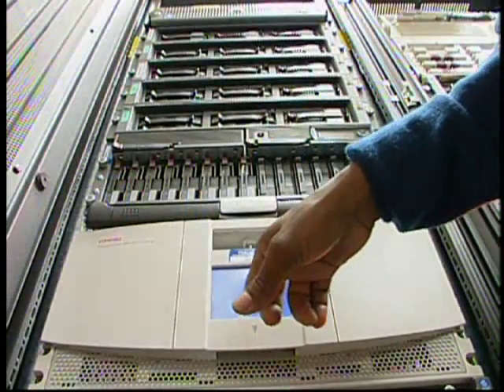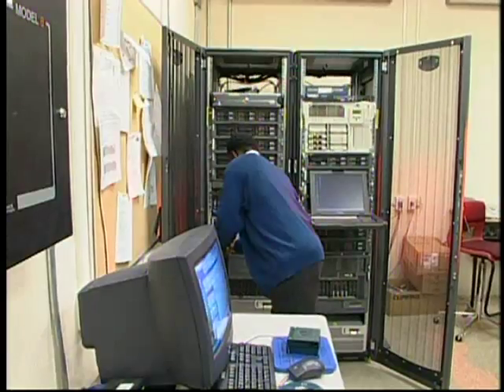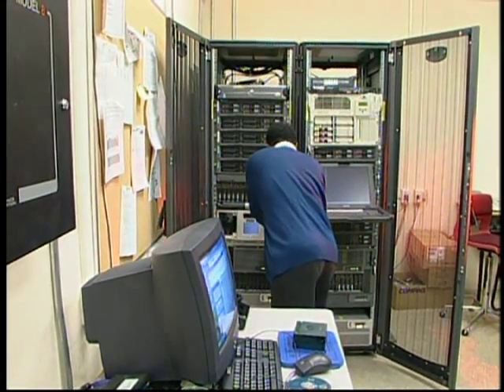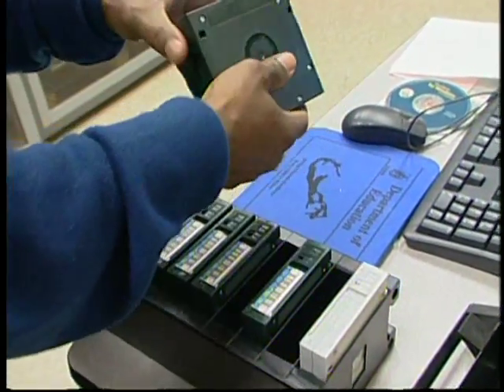I would recommend my job because it's an interesting job, it's exciting, it's on the cutting edge of technology, and this is the way the world is moving. The field is vast. You can move in so many different directions, and it's an exciting field to be in — the sky's the limit.